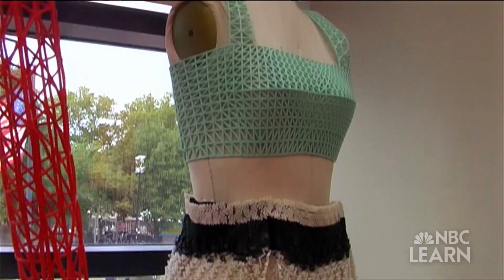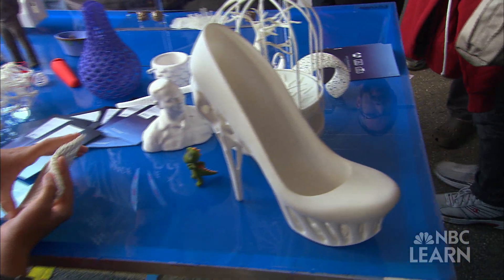From housewares to toys to high fashion, 3D printers can be used to make many different things.